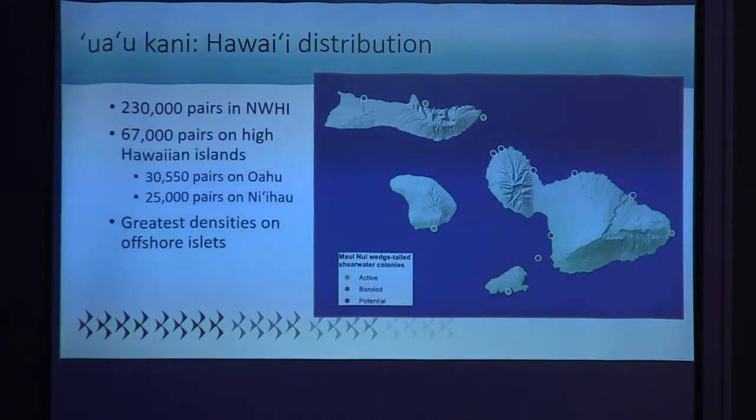The pink spots on this map indicate historical colonies, and they are potential future sites for Uaokani through habitat restoration and predator exclusion.